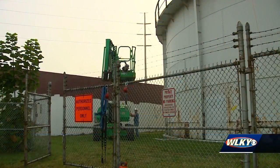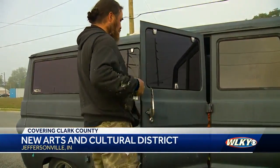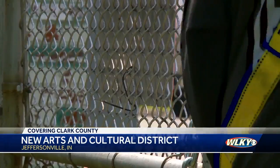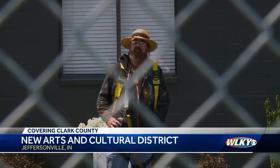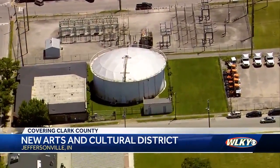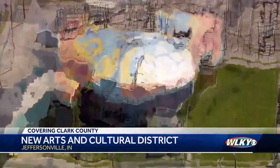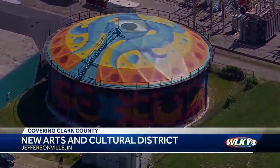In the past six to seven years, this has just been an area that's been a little forgotten. Sometimes inspiration comes from unlikely places. This is the beginning of this changing into something magical. It's gonna be epic. This water tank is actually a functioning water tank. The water tank in downtown Jeffersonville is morphing into the focal point of the city's new arts and cultural district.